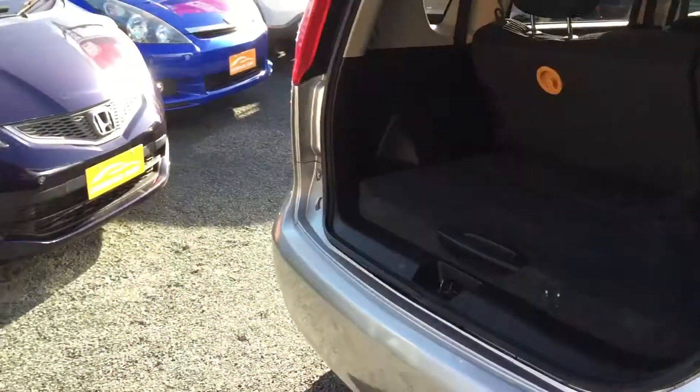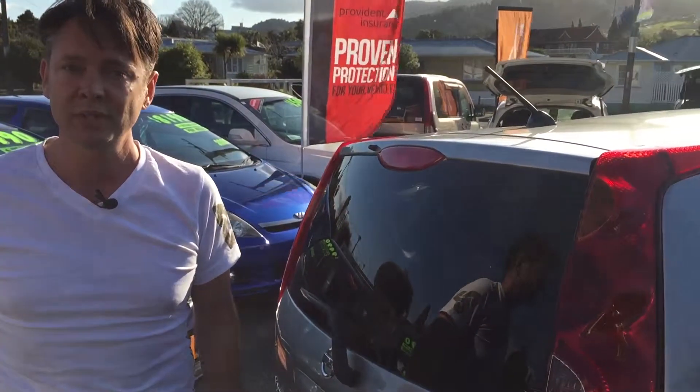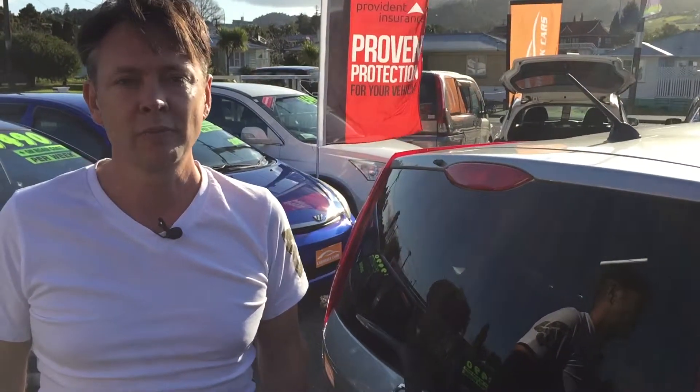This one has only got 80,000 Ks on it. Come down and test drive it — they go really nicely. At the moment we have a hundred dollars of petrol vouchers if you buy in the next week. We've been running it for the last month and it's been really successful, so come in and test drive it — if you end up buying, a hundred dollars of petrol vouchers for you. See you at Cashback Cars.